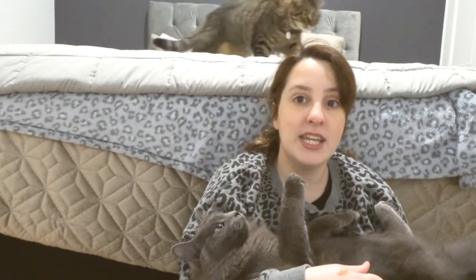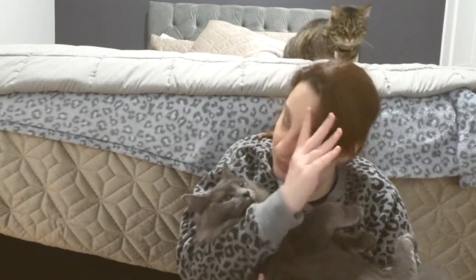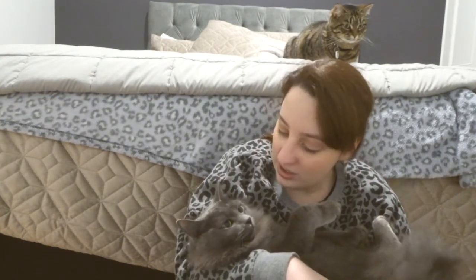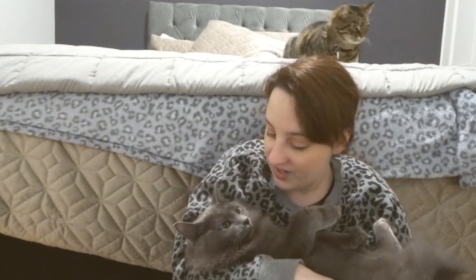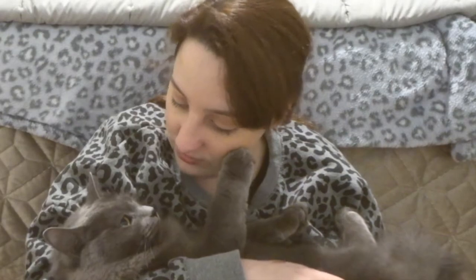I've been meaning to show you my other cat — I actually have two cats. This is Jade, or Jadie as we like to call her. She is a Nebelung, which is a very rare breed of cat — she's known to be part of the Russian Blue family. I think Jade is going to sit here in my arms while I finish off this video.